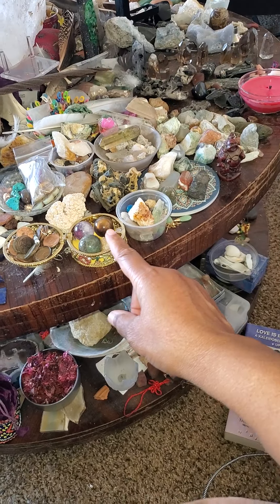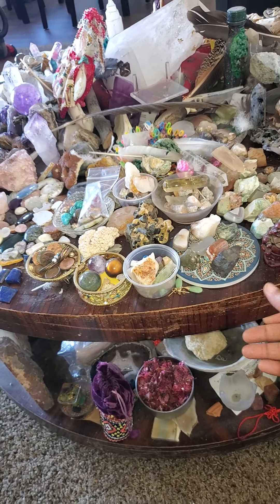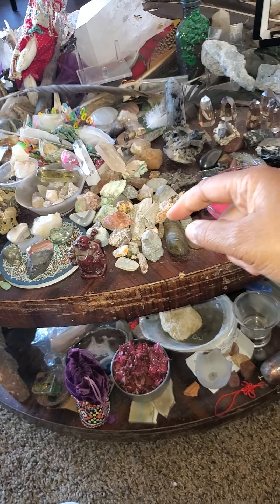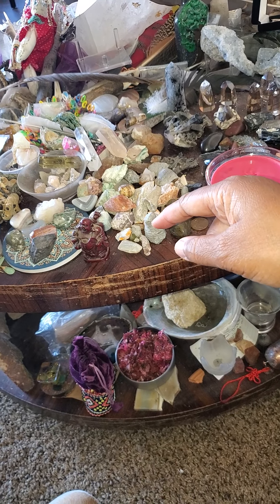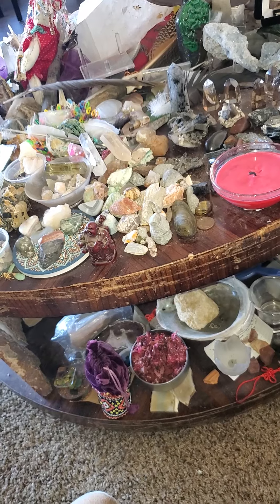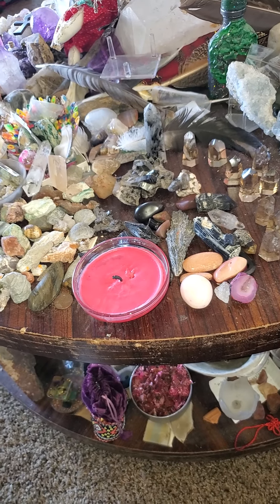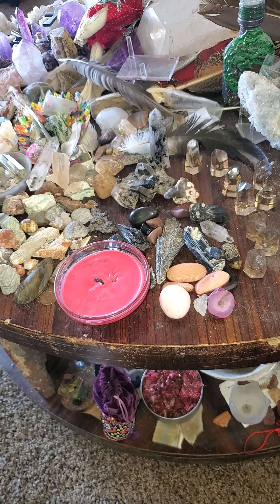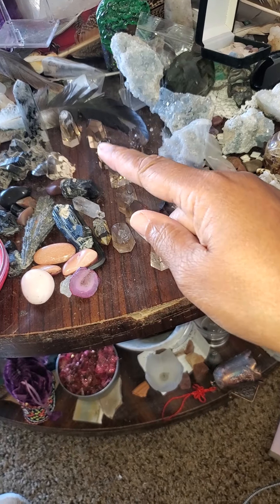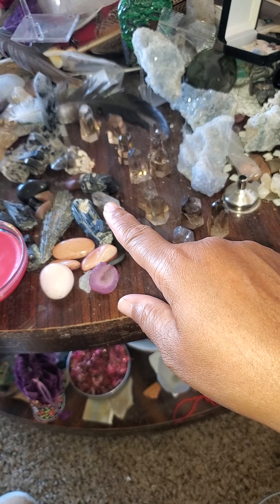I generally put all of my spheres together. I'm kind of weird, so I put things also in collections. So this whole section right here is a collection from a person. And then we have all smoky quartz — black kyanite, onyx, black tourmaline — all smoky quartz. Smoky quartz, believe it or not.